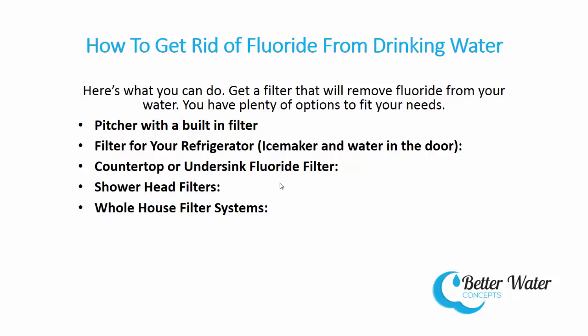A filter for your refrigerator with ice maker and water in the door. Fridges with water and ice dispensers are commonly overlooked as sources of drinking water when it comes to filtration. These filters are easy to install and are made for small plumbing fixtures you will find behind your refrigerator.